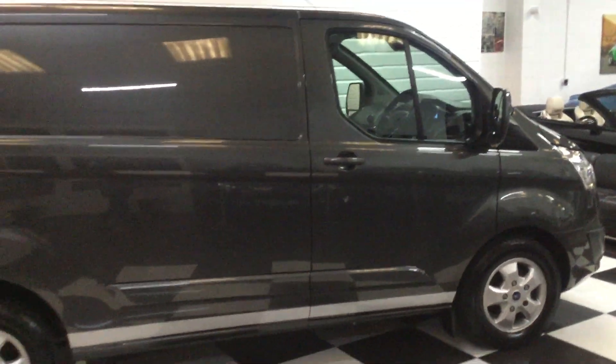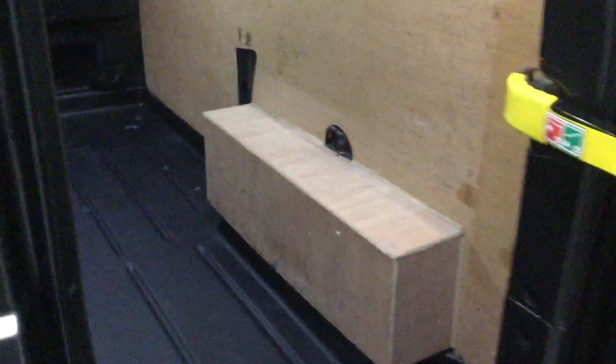Taking you down the back now: there's a tow bar on the rear, barn doors, plywood lining, lights in the back, and a factory rubber floor. Really nice condition in the rear — it's not had much use at all from the looks of things. Down the side of the van it's all lovely condition.